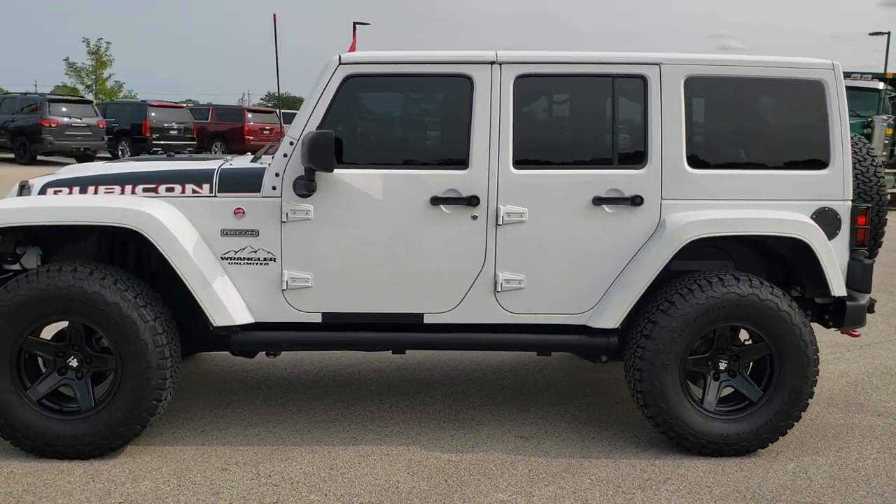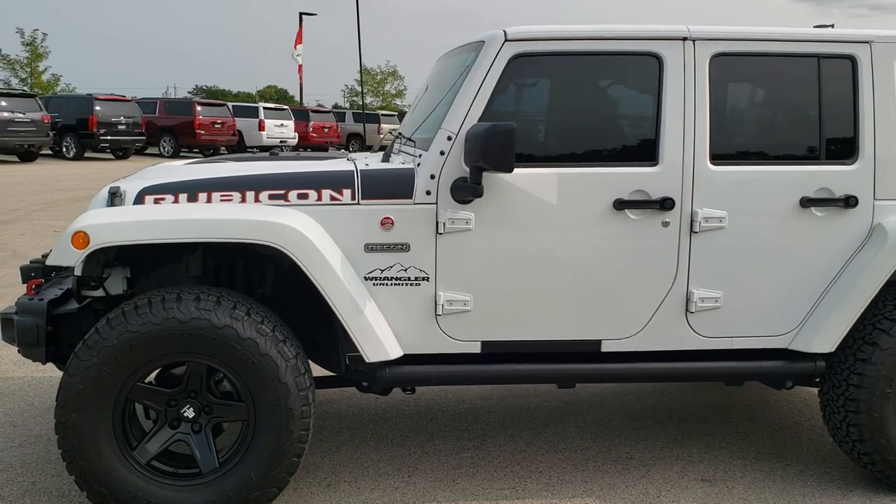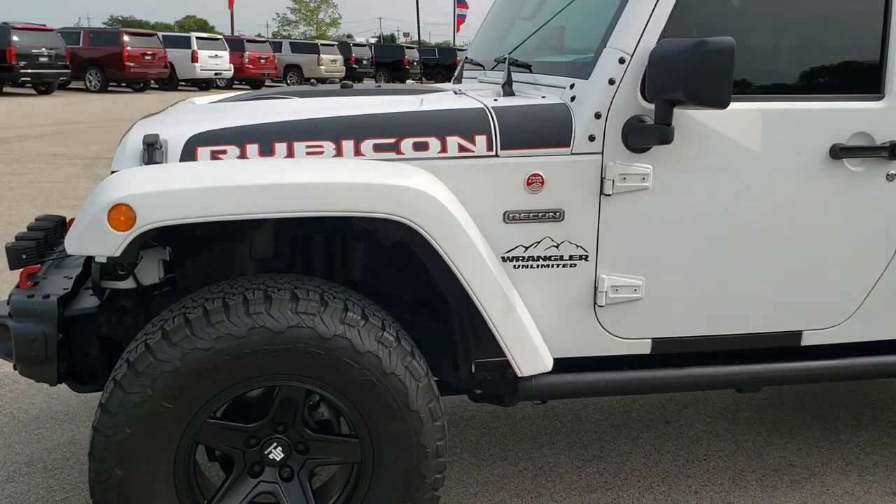And if you'd like to check out all the photos on this Jeep, in the upper right-hand part of the screen is a link right to our website — click that and check us out there.